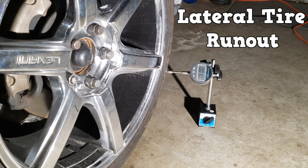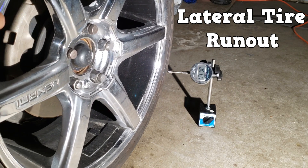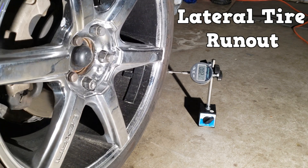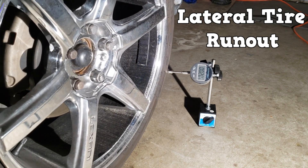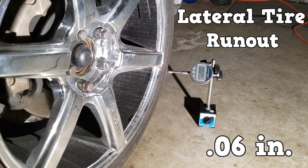Here I'm checking lateral tire runout. This is the side-to-side movement of the tire. This reading is taken at a smooth place in the sidewall, and should also not exceed 6/100ths of an inch.